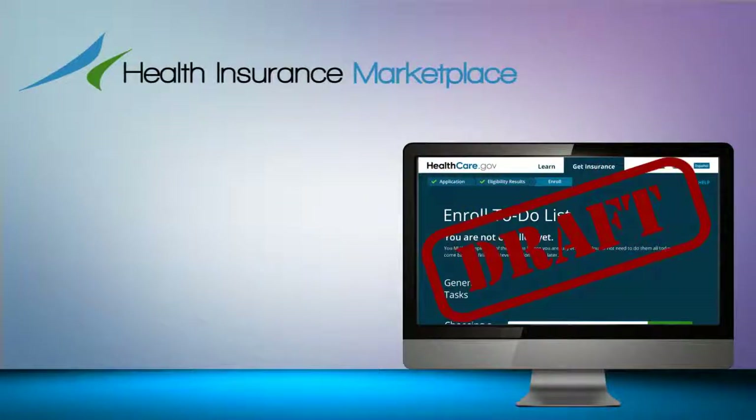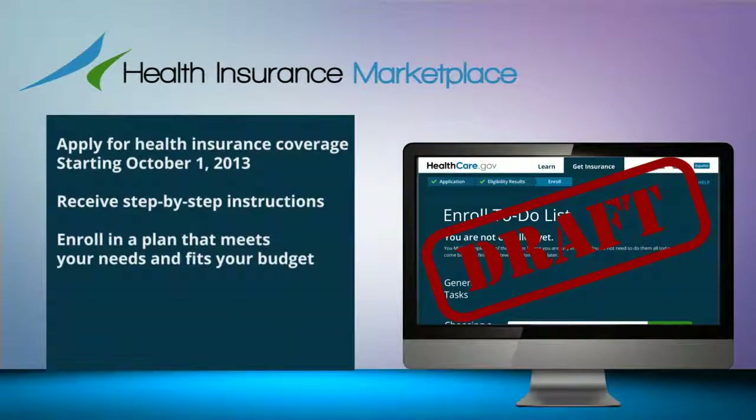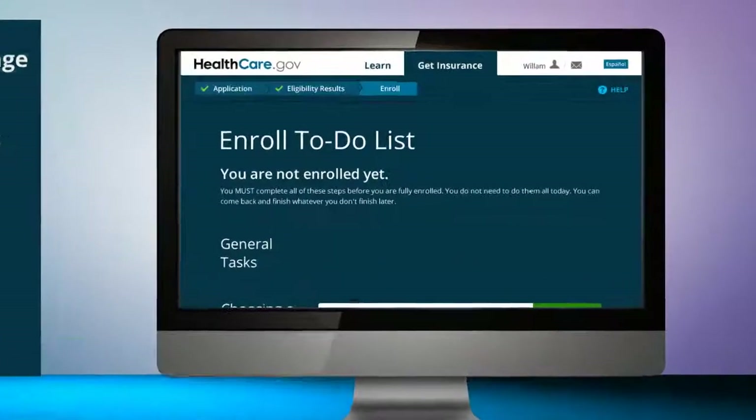Welcome to the draft enrollment process for the Health Insurance Marketplace on healthcare.gov. The Marketplace is where you apply for health insurance coverage starting October 1st and receive step-by-step instructions on how to find and enroll in a plan that meets your needs and fits your budget.